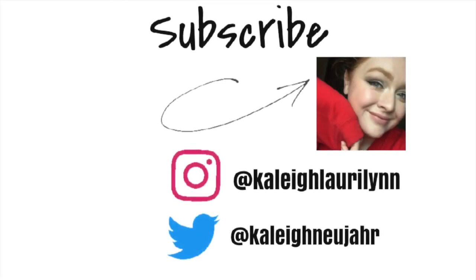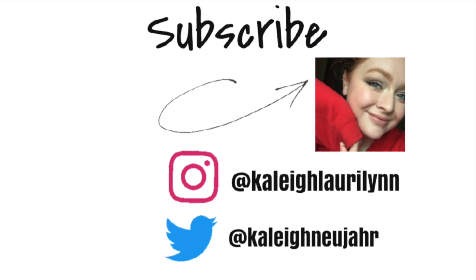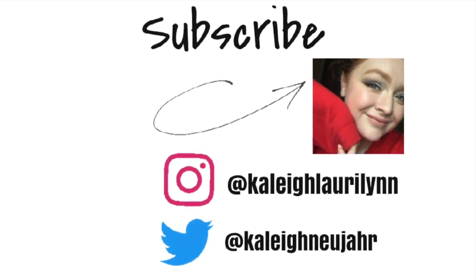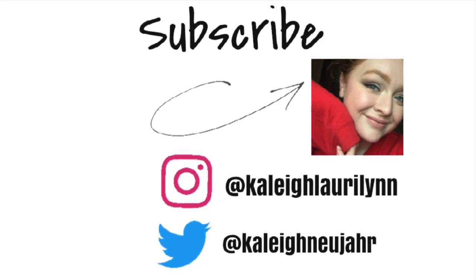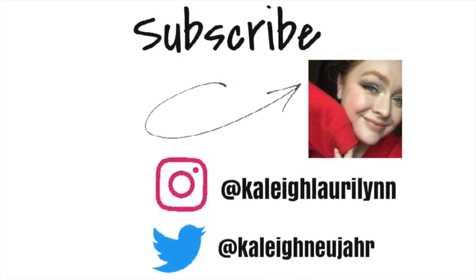Anyways, that is really all I have for this video today. Please leave a like if you enjoyed this — it really does help me out a lot. Subscribe if you haven't already and I will catch you in my next one. Have a good day, bye!